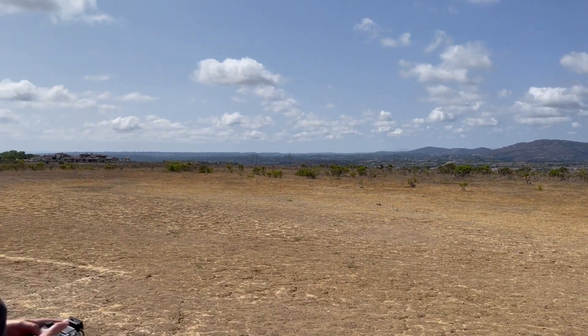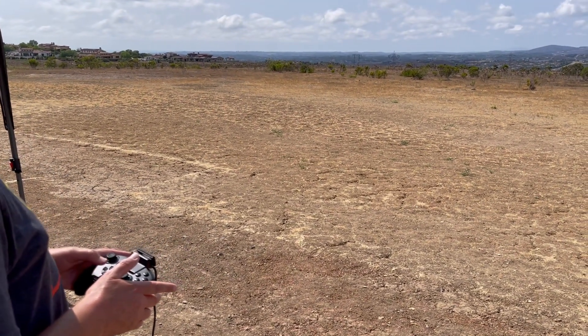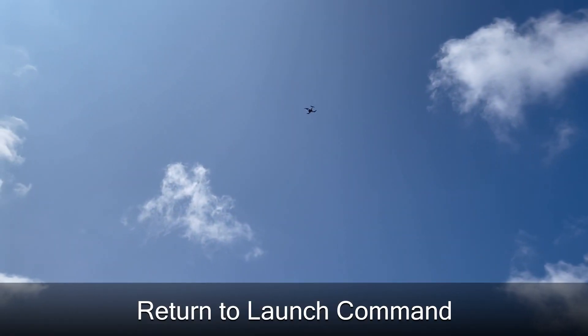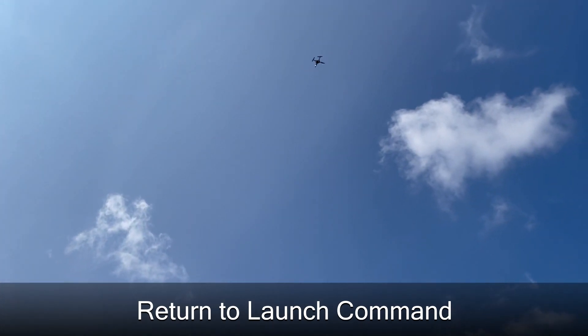Testing is looking great here. We don't have to use the sticks because it's in autonomous mode, but if he wants to, he can tell the drone to come home. Let's tell it to come home. So we threw the drone into RTL mode, and the drone's coming back now for a safe landing.